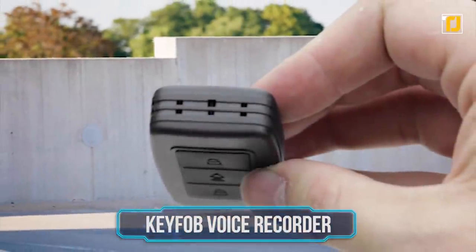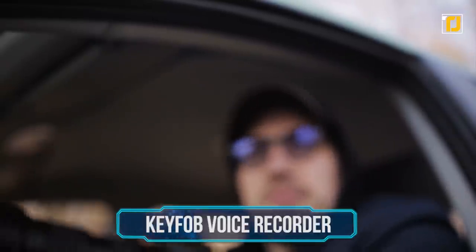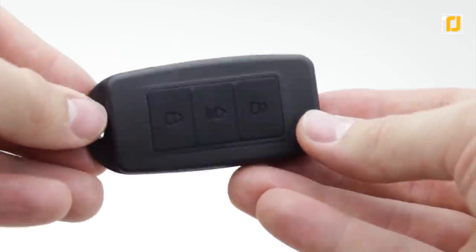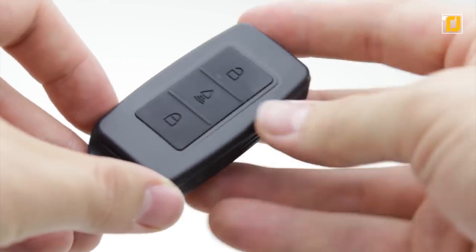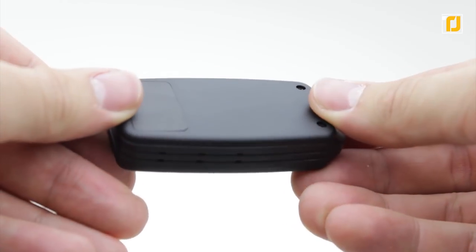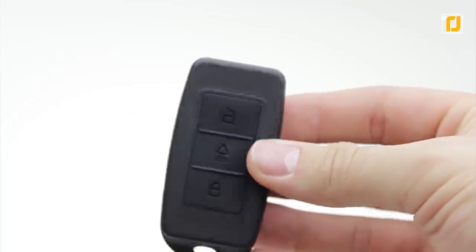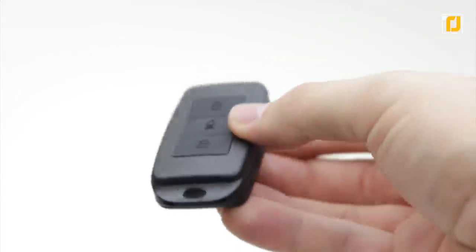Number 6: Keyfob Voice Recorder. Spying is all about collecting evidence and secret information. If you're planning on doing some recon, you'll need a stealthy voice recorder like the Keyfob AR100 Digital Voice Recorder by Lawmate. It looks just like a car remote but is a super-sensitive audio recorder capable of recording up to 15 hours on a single charge. It's easy to use and can even be voice-activated for continuous recording, so you won't have to push a button.